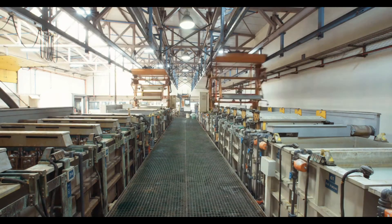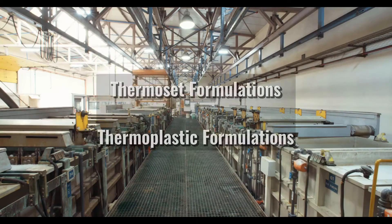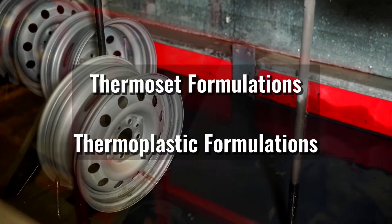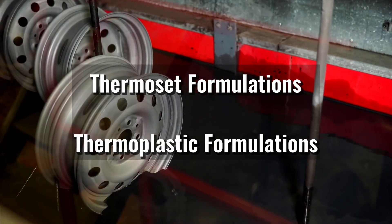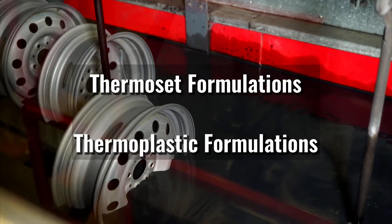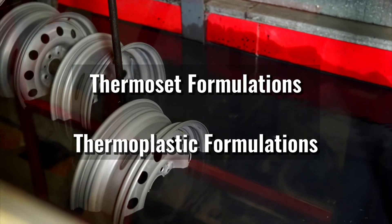There are two types of powder coating formulations. Thermoset formulations include cross-linked polymers that fuse together when a part is cured — this chemical fusion is irreversible, so thermoset coatings cannot melt. These coatings typically provide better impact, wear, and corrosion resistance.